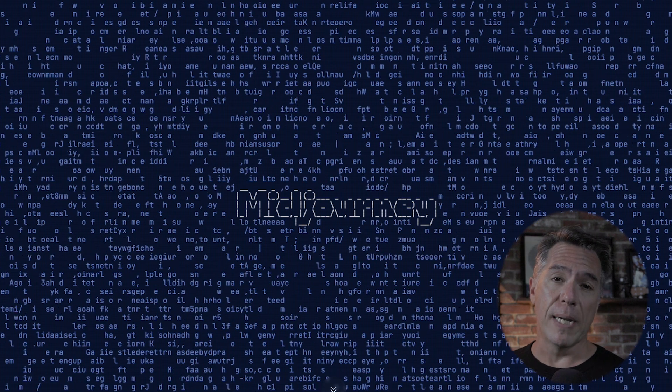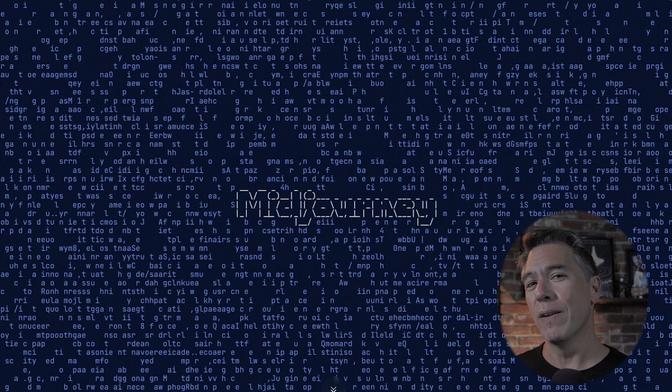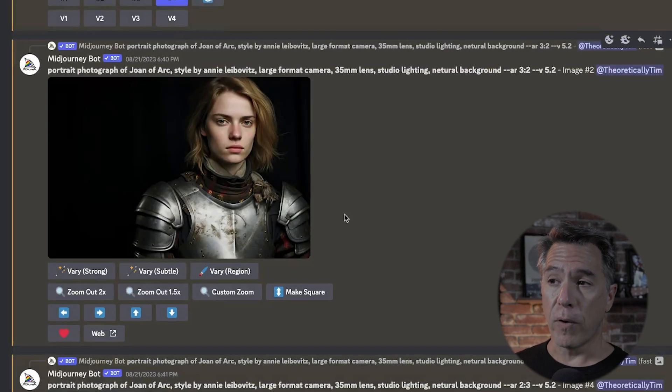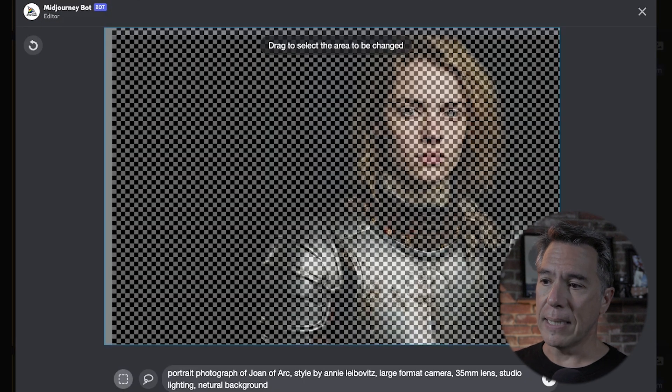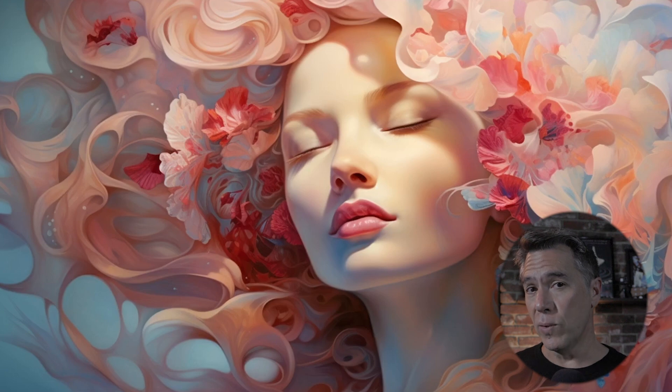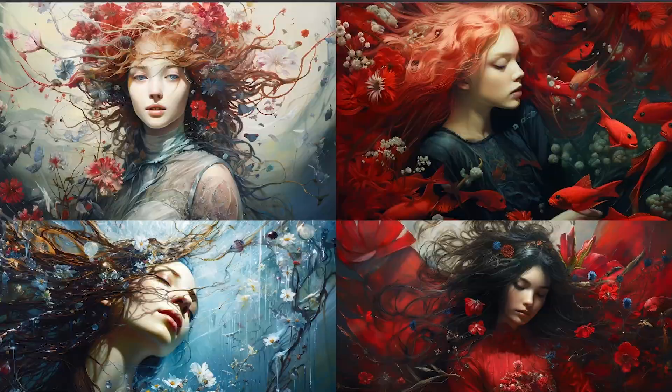This week, in-painting arrived in Midjourney. I did a full deep dive into it in the last video, but even just within that day a few tricks have already emerged. Apparently the in-painting model uses a different version — some are thinking it's either version 5.3 or early version 6. So a fun trick to kind of preview the new version is to take an image — this is a portrait photograph, Joan of Arc, styled by Annie Leibovitz, large format camera, 35mm lens, studio lighting, neutral background, aspect ratio 3:2 — run a vary region in-paint on it but cover the entire image and run the same prompt. When you do, you're essentially re-rolling that image with the new model. There's a pretty significant difference in photographic models, but for artistic styles it does some pretty cool stuff as well.